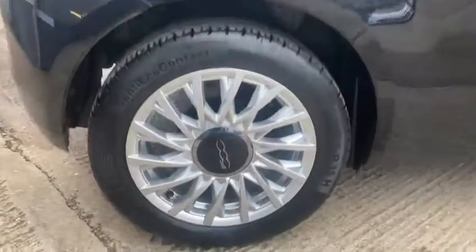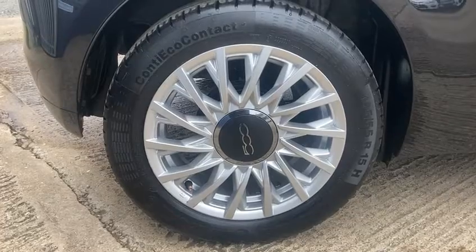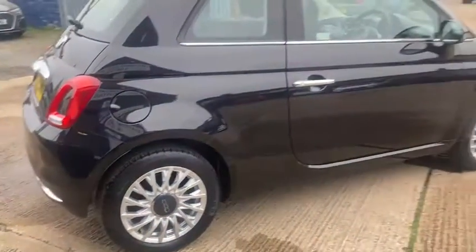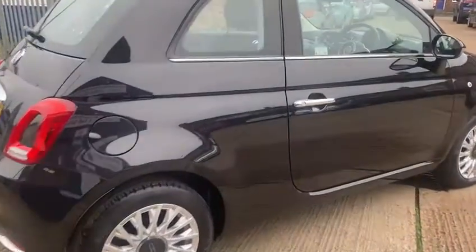It's got the lovely 15-inch alloys, all in fantastic condition, with Continental tyres all around. They look really nice in the black with the chrome trims.